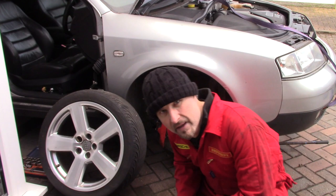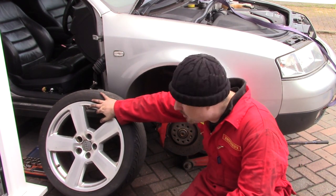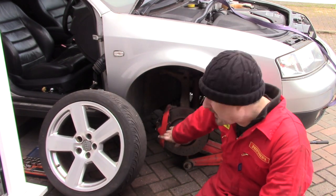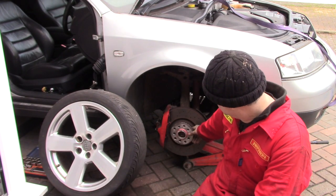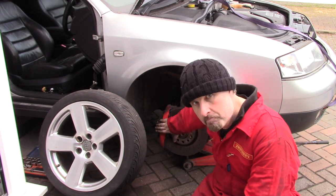By the way, if any of you out there have one of these 2.7T's and you want to put some RS6 replica wheels on your car — they don't fit. They will foul the caliper. So you need hub-centric spacers like these; I think it's about 10mm. Pop it on there — it pushes the wheel out a little bit and then it will clear the caliper.